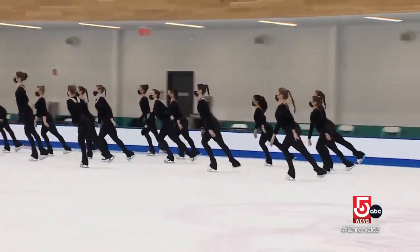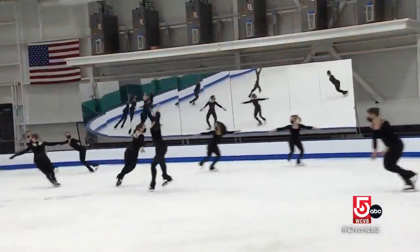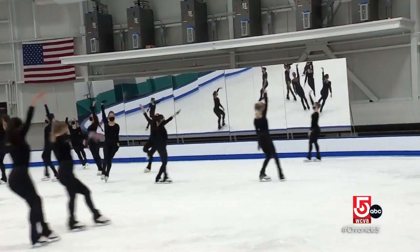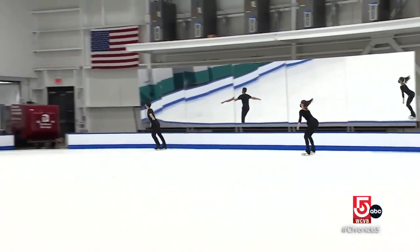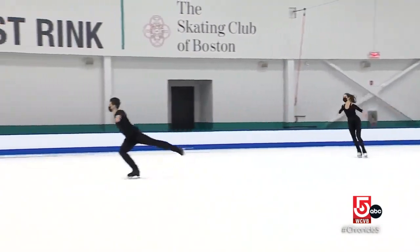Smooth fresh ice is especially crucial when there are 22 skaters on it. The Lexington-based Hayden Nets are an award-winning synchronized skating team. Everyone has different coaches and different techniques, but the name of the sport is synchro — to get everyone to look like one. Team members Steven Murray and Ava Dimmick say the Hayden Nets skate for the sheer love of the sport.